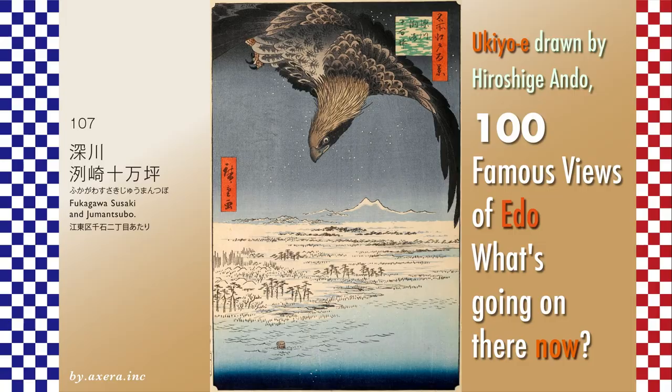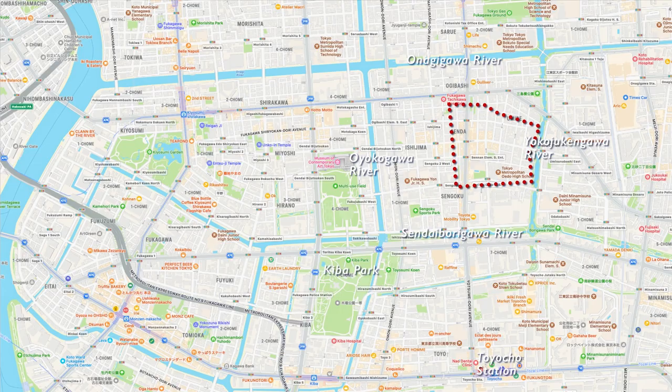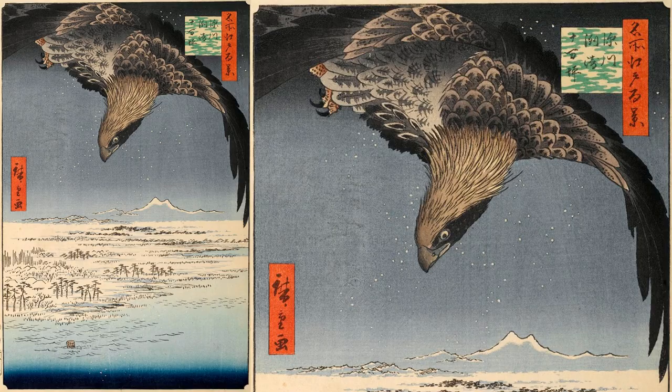The map also shows the name of a mansion on the south side, but as shown in Hiroshige's drawing, the area was actually a tidal flat overgrown with reeds. If this dashed line is put back on the current map and adjusted for differences in scale, it is likely that the Jumansubo was this red area.